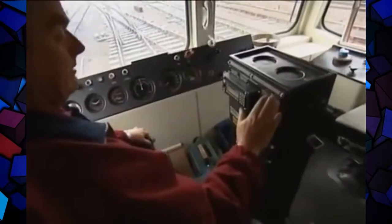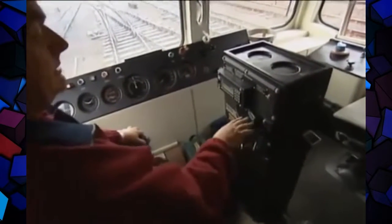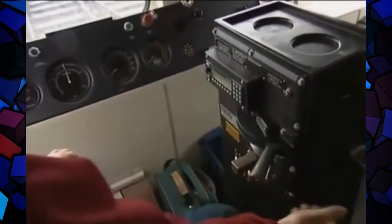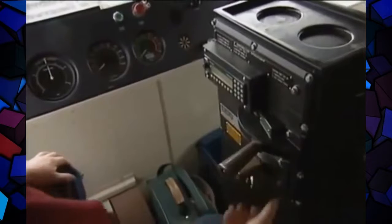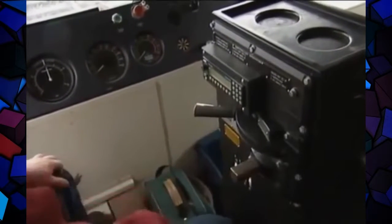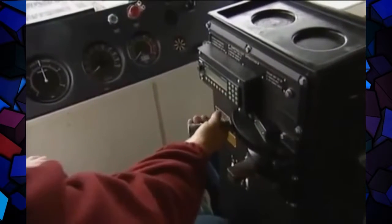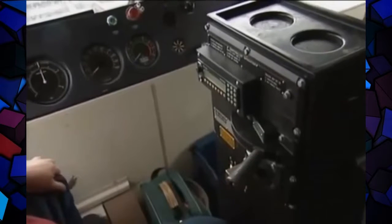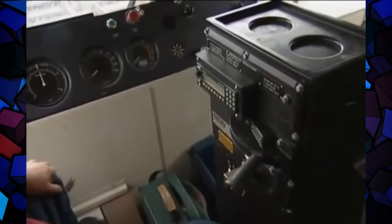This is your power handle — it's got eight settings, nine if you include idle. So it goes from one to eight. You can hear the engine revving up, it's actually putting power on, then it comes back and we let it die back down, then we'll shut it off.